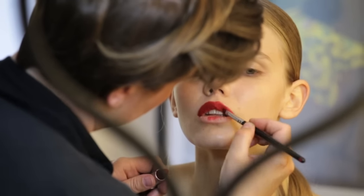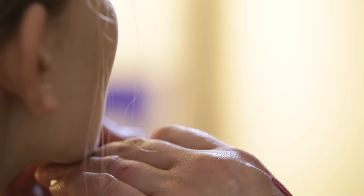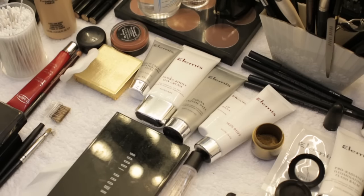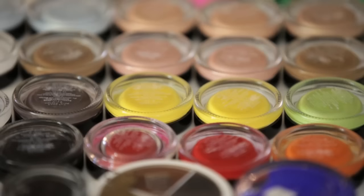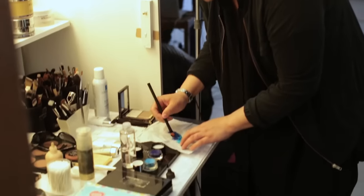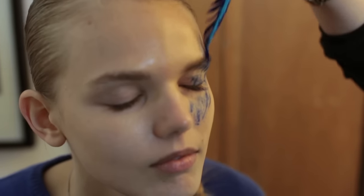If I had half an hour to do someone's makeup — which sometimes that is the case — I would rather spend 20 minutes prepping their skin properly, giving them that really dewy look with skincare, and then spend 10 minutes applying makeup. You can put a cream blush on, dust in a powder, a bit of a smokey eye and lip and they just look perfect, ready for the red carpet.